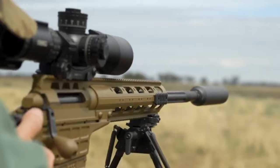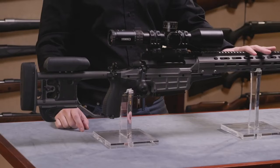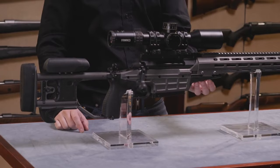The Sako TRG-42A1 is not always in stock, so don't hesitate if you see this bolt-action rifle ready to ship.